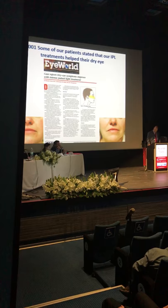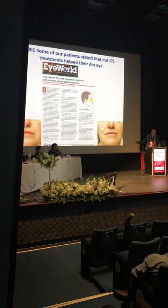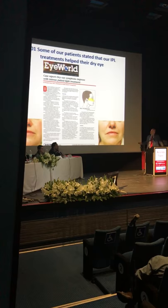In 2001, I was starting to do IPL — Intense Pulse Light — for patients who had rosacea. That was the indication back then. After they had IPL, their telangiectasias were closed and their rosacea was better. Some of those patients said that not only did I improve their rosacea, but their dry eye was better. That started a whole journey for me on seeing if IPL could be used for dry eye.